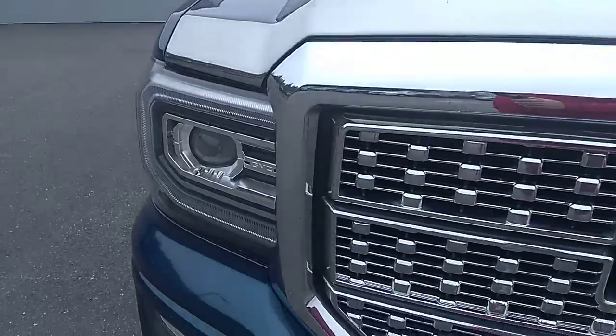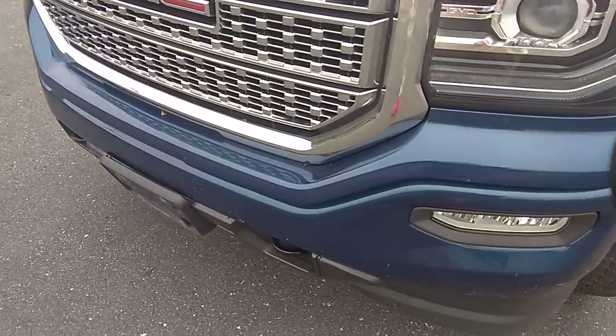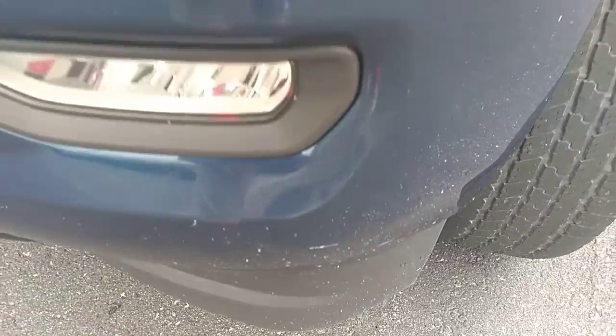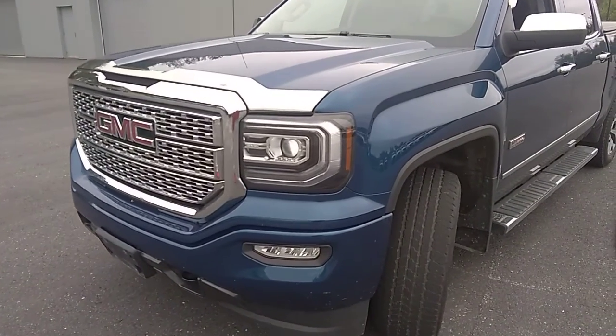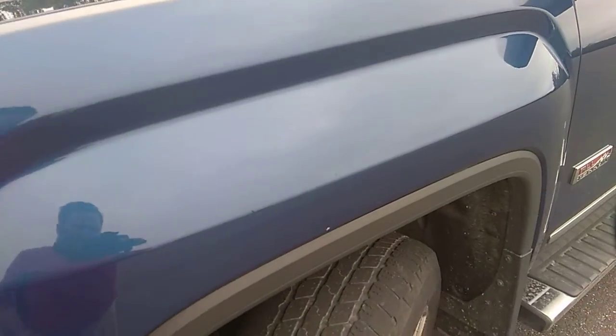Just looking at the front grille and the front bumper here, looking for any kind of stone chips or imperfections in the paint. There's a little bit of a scratch down here on the lower part of the bumper. This vehicle has just come into our inventory, so it's actually at our detailing department right now, about to get cleaned up. The front fender looks to be in good shape.